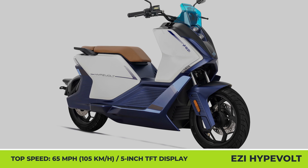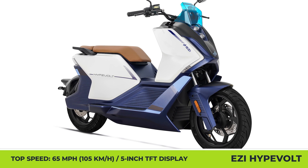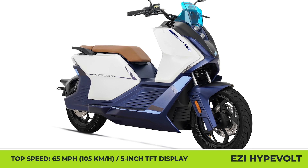In its standard guise, the Hypervolt weighs 319 pounds, has disc brakes with ABS, 14-inch wheels, and a hydraulic suspension.